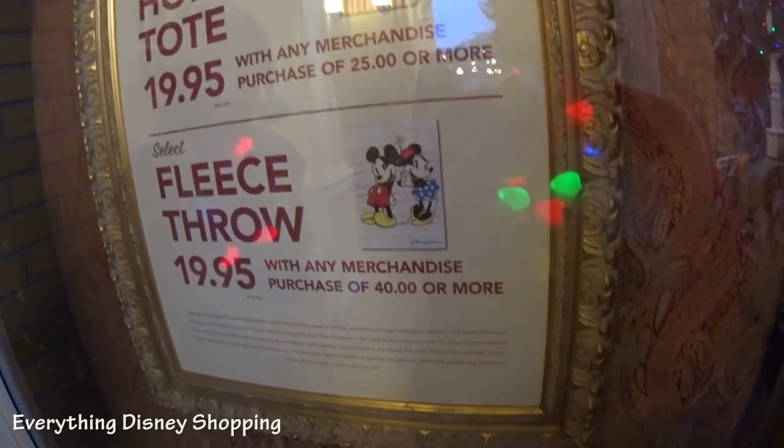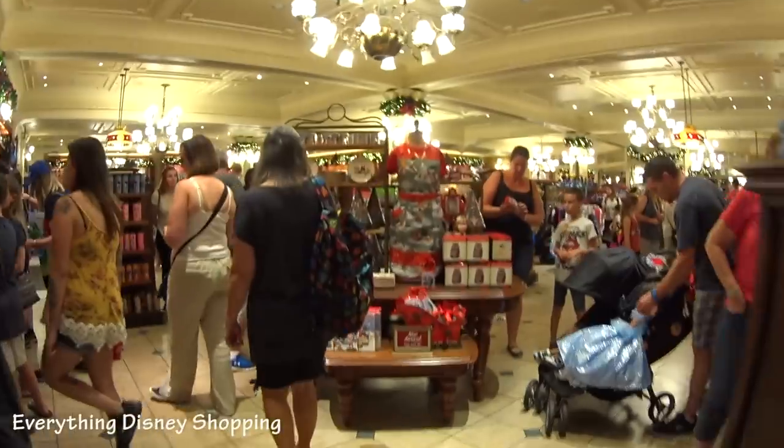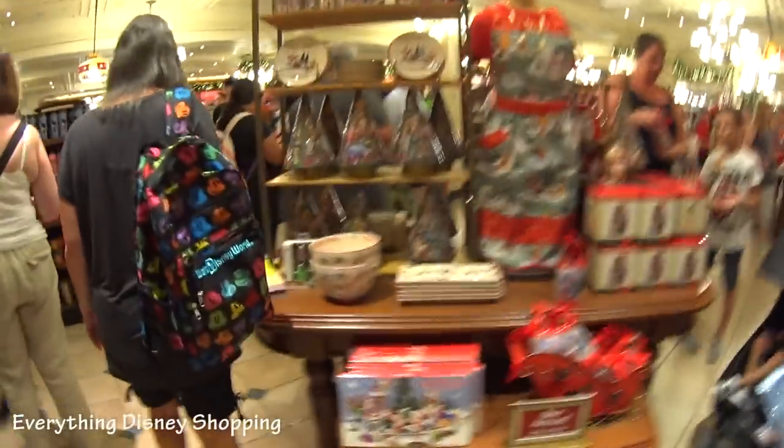Oh my gosh, there's a new throw, but it's just Mickey and Minnie, which is cool. I like it. They always had the Christmas ones — do you remember? We used to have them with the castle ones; I still have some of them. Oh, Christmas time. Advent calendars!